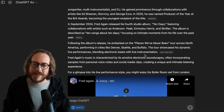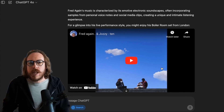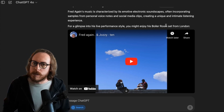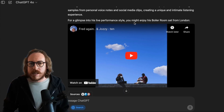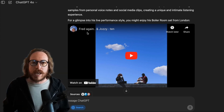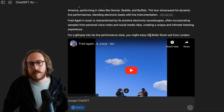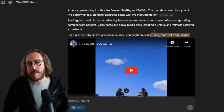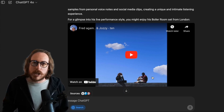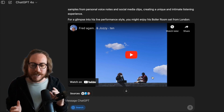What I love is that it goes and brings an embedded YouTube video. For a glimpse into his live performance style, you might enjoy his Boiler Room set from London. This is one of his songs — Fred Again and Josie, called '10.' It's still a Fred Again video, one of his new songs. Please do watch the Boiler Room set from London if you love electronic music — it's an amazing set, it really blew my mind.